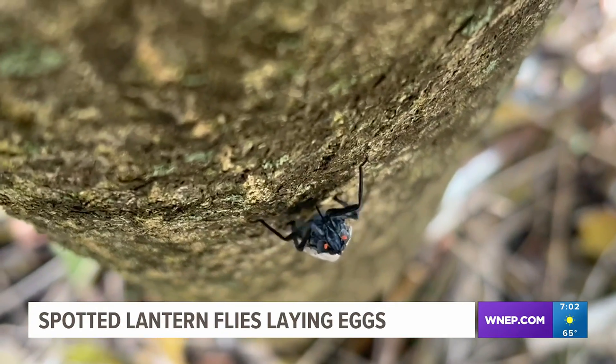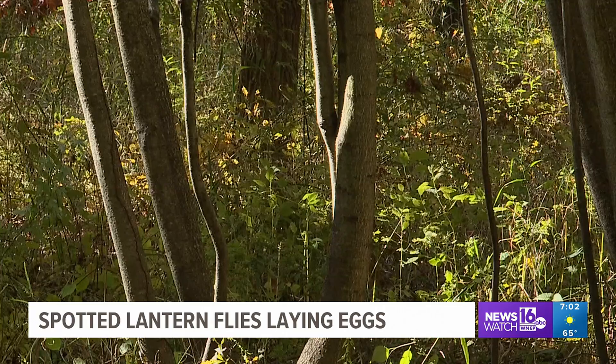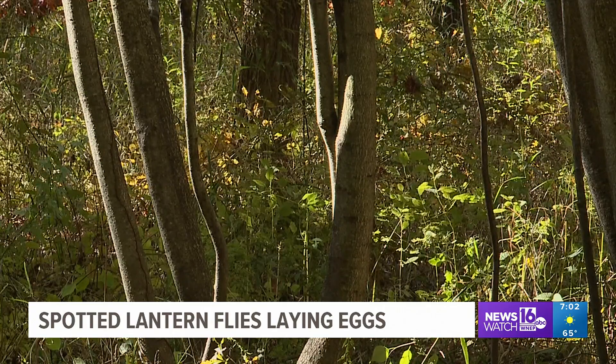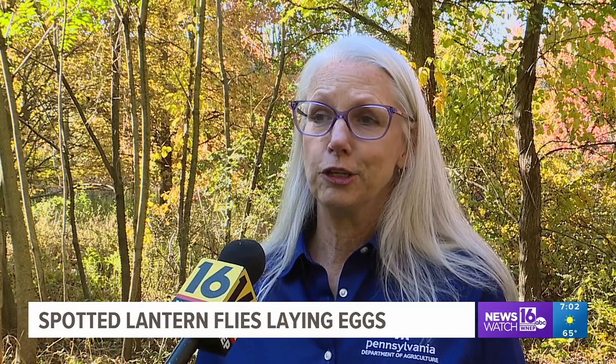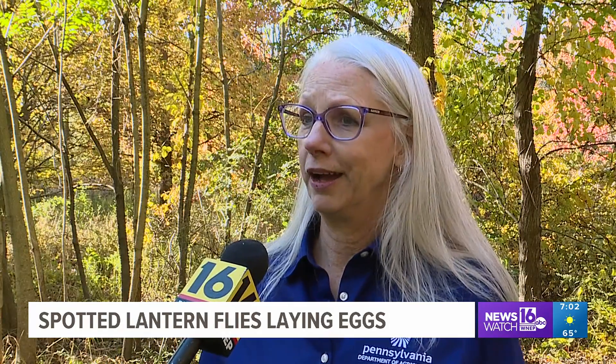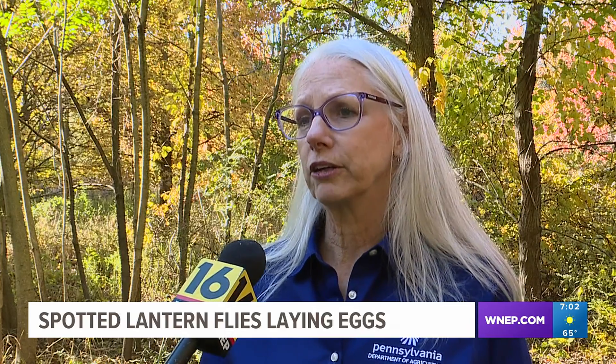The bug is considered extremely invasive and poses a threat to Pennsylvania's agricultural economy. It feeds on vines, trees, and other plants, damaging young trees. They are a nuisance for outdoor recreation and entertainment and a threat to agriculture.